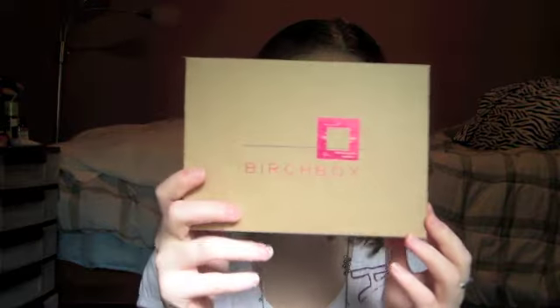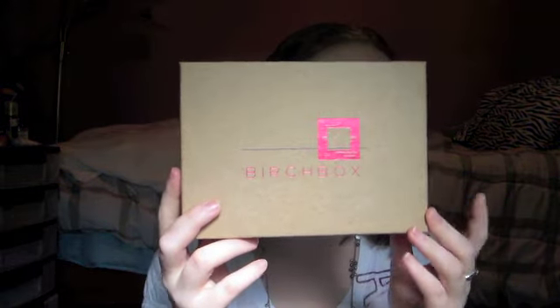Hi guys, so in today's video I'm going to be talking about my October Birchbox. I'm going to get straight into the video. This is what the Birchbox looks like — ignore this line on here, it's just from a pen I used to pop open the shipper. Birchbox is a monthly subscription service where you get beauty samples of all different brands of makeup, skincare, and everything, and it's only $10 a month.